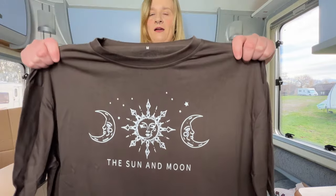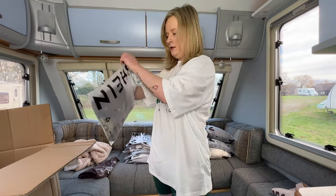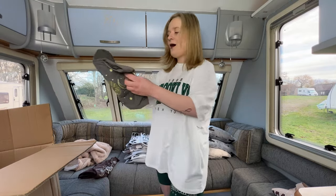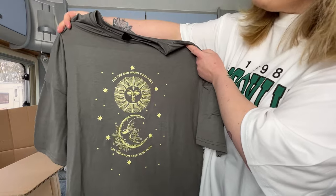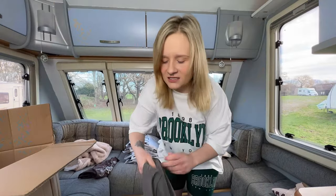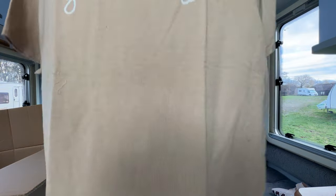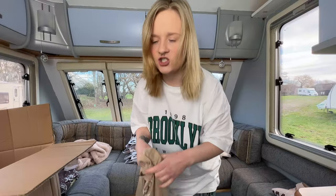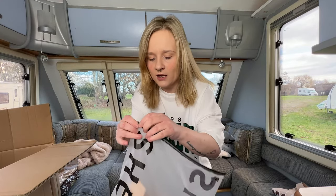This first one is cute — it's a sun and moon, how cute is that! The next one says 'Let the sun warm your soul, let the moon ease your mind.' You know, that sounds like mindfulness. Then: 'Give this world good energy' — could you give me good energy? That's what I need right now!